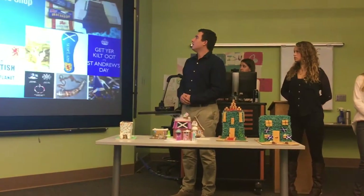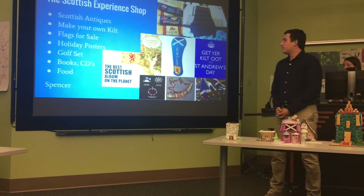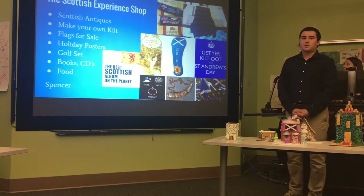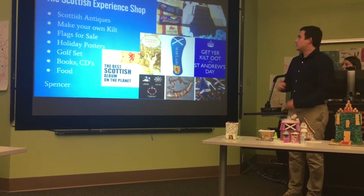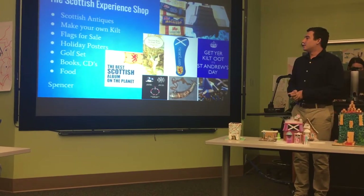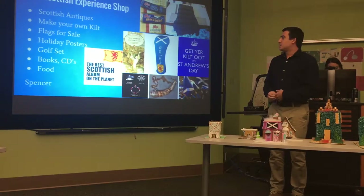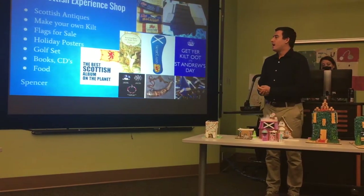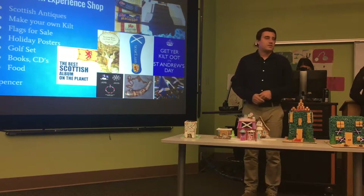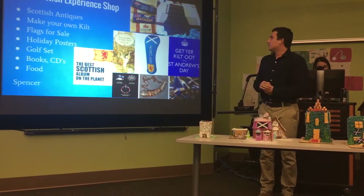After the museum, you can visit the gift shop — the Scottish Experience Shop. There are antiques like a miniature jade axe, jewelry, and you can even make your own kilt. They also have flags for sale, including the St. Andrew's flag and another flag — a yellow dragon flag. There are holiday posters, golf sets, books and CDs about Scottish folklore like selkies or kelpies, and CDs of bagpipe music. They also sell food — really good candies like macaroons and Scottish fudge. That concludes the gift shop experience.